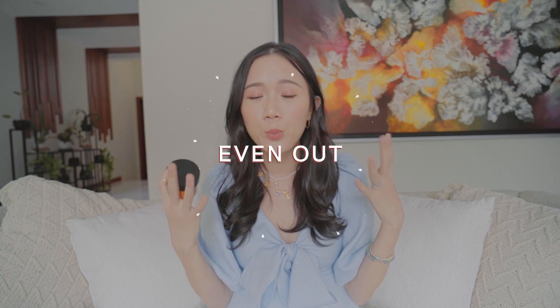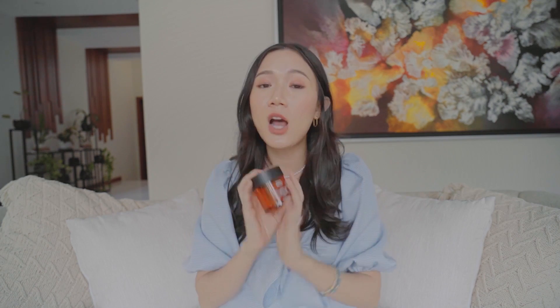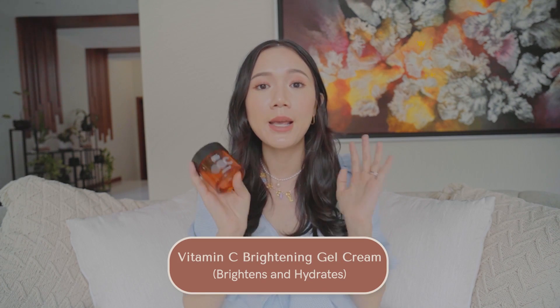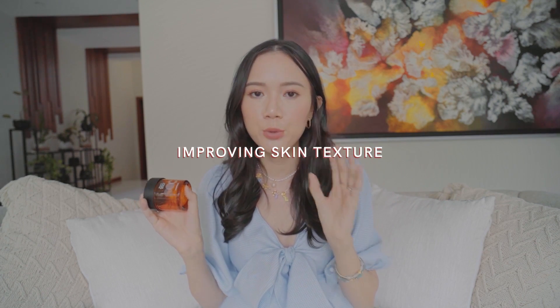I feel like it's stable enough, which is why I don't get any reactions to it even though I have sensitive skin. So if you have dull skin and you feel like you need help making it more luminous, more evened out, more brightened — you have to really try this from Common Labs. It's the Common Labs Vitamin C Brightening Gel Cream, perfect for smoothing your skin and improving texture.